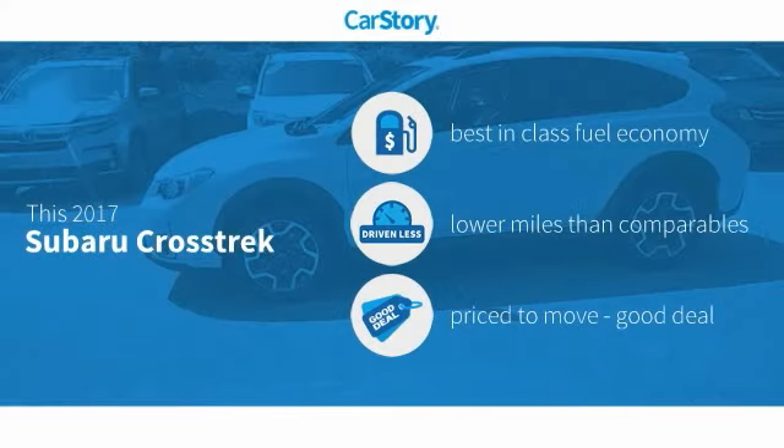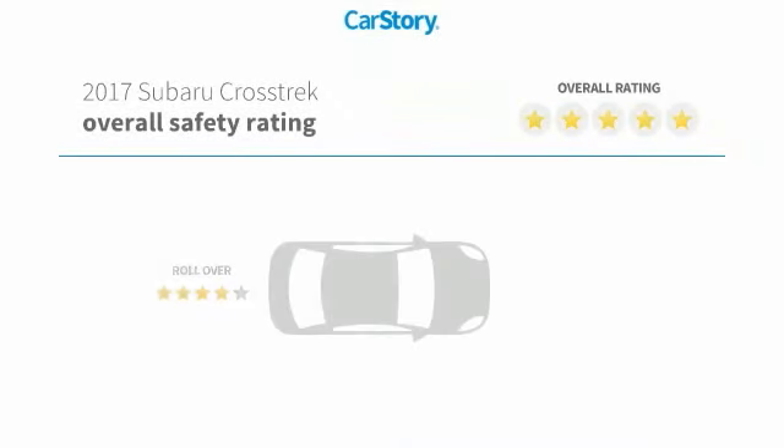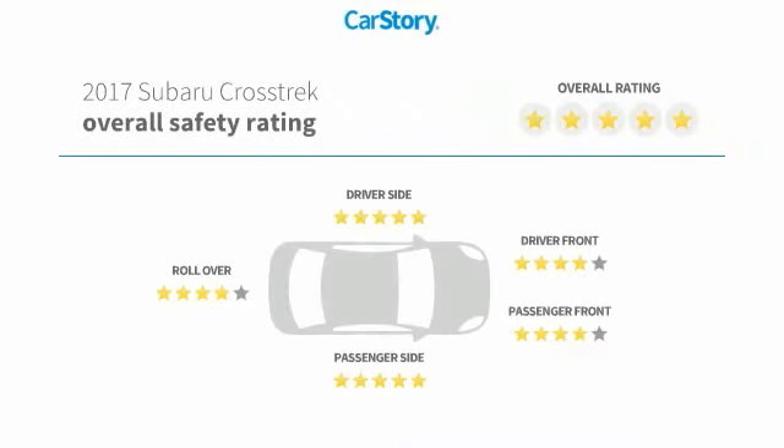CarStory research indicates this vehicle as having best-in-class fuel economy, low miles, and a good deal, and has been listed as an IIHS top safety pick with these ratings.